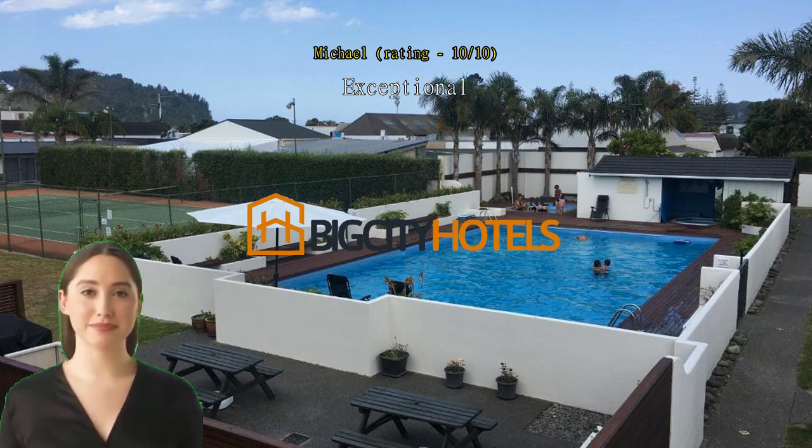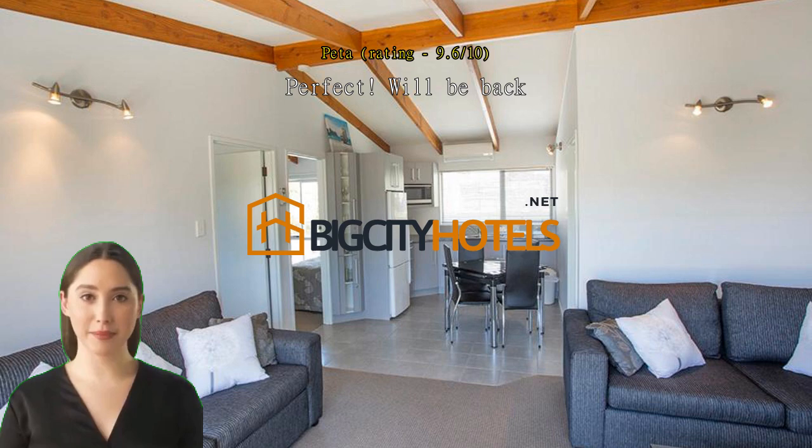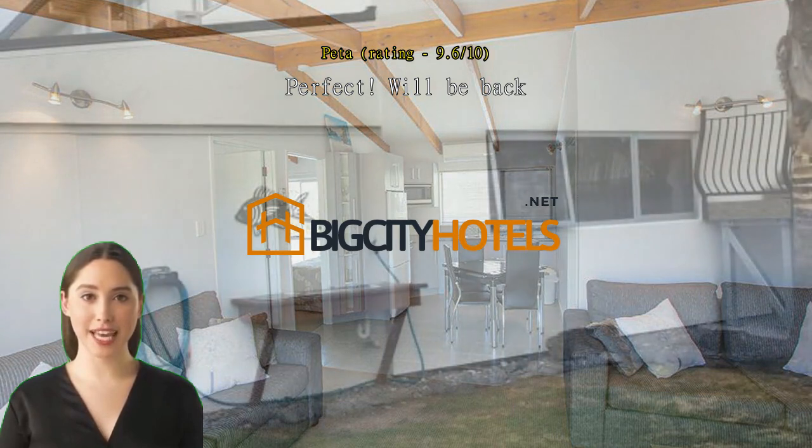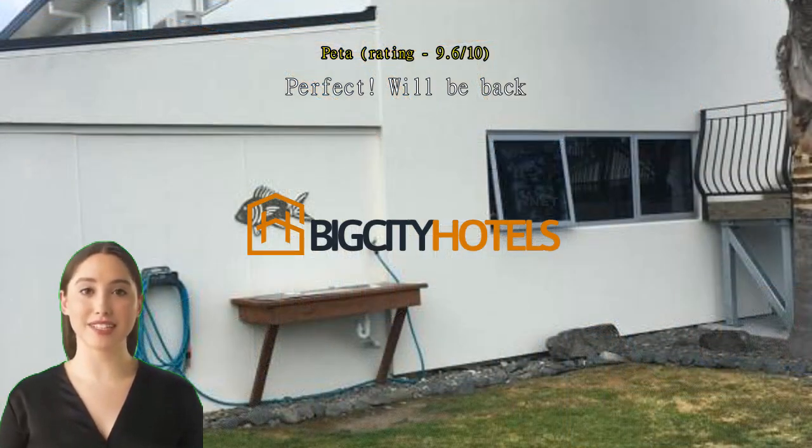Perfect, we'll be back. Pretty flawless here — everything immaculately kept, gorgeous clean rooms, big comfortable beds, the complex was lovely. Pool, spa, tennis courts, barbecue, close walk to beach, wharf, cafes, shops. Highly recommend, we'll definitely be back.